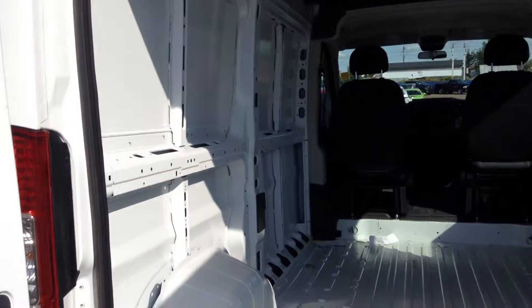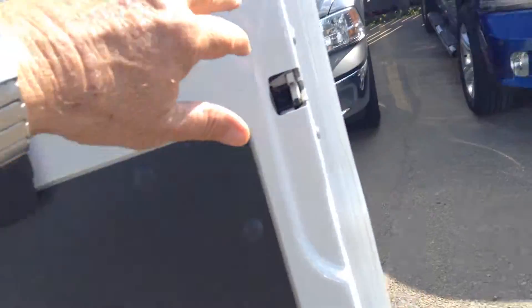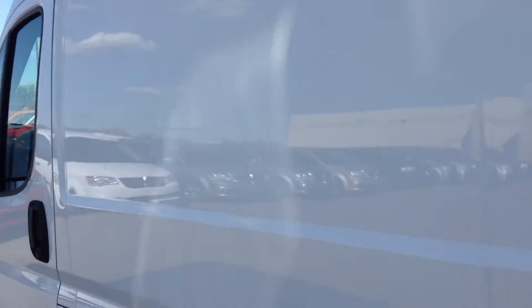Great place if you want to add shelving — it will hold a lot. It does come with the back windows. Of course, the sliding door is just on the passenger side, or the curb side.